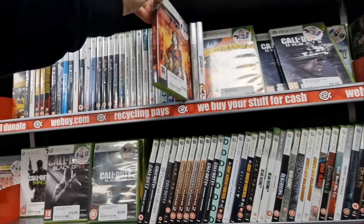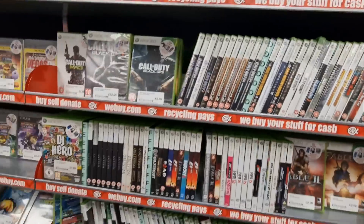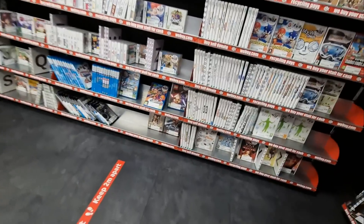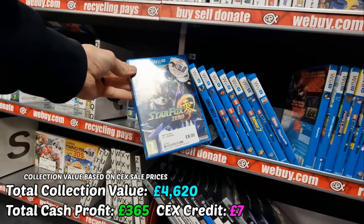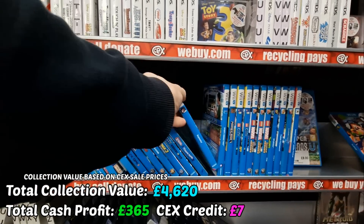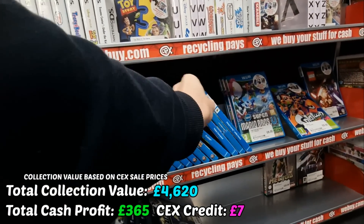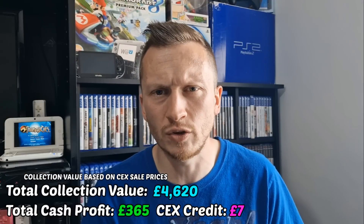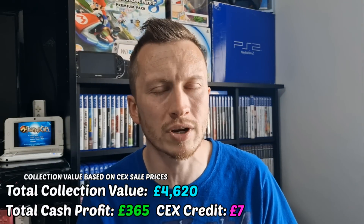In the next episode I'll go into CEX — we may even spend some profit as well as trade a few things in. I'll keep you updated with what sells and what doesn't; the figures are on screen but take them with a pinch of salt because I'm really not sure what's going to sell for what. I'm tempted to sell off a lot of the stuff I don't care about on Vinted, putting them up for £2–£5 and letting people make their own bundles and combine postage — probably the best way, especially with PS1 and PS2 stuff.